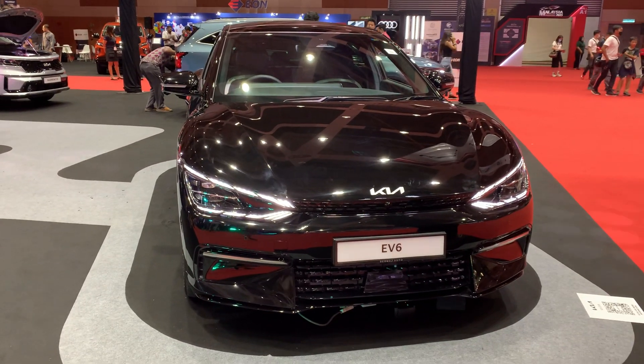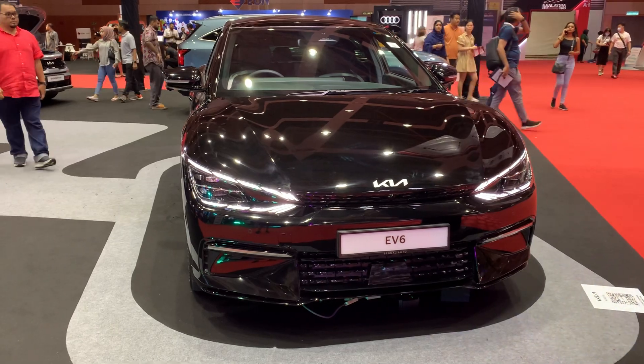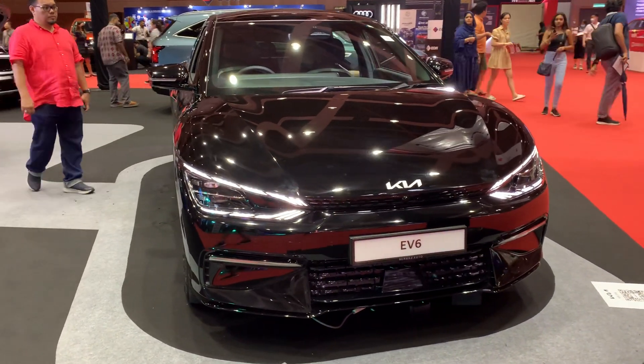Welcome from Kuala Lumpur, Malaysia. I've got in front of me the Kia EV6. This is an all-electric vehicle.